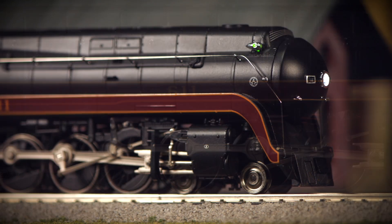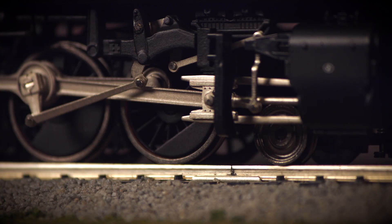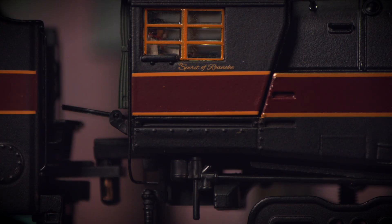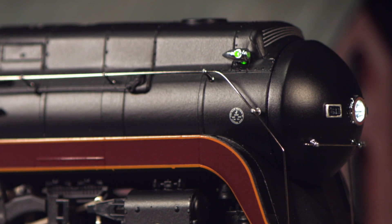Small details which set our model apart are featured throughout, such as metal handrails and driving rods, real coal in the tender, a fully detailed cabin interior complete with painted figures, and a paint scheme so sharp even the builder's plate is clearly readable.